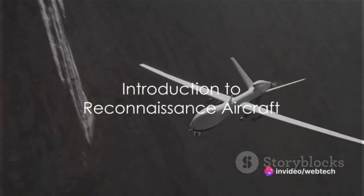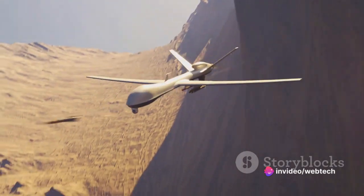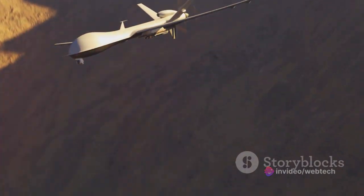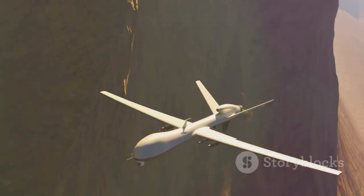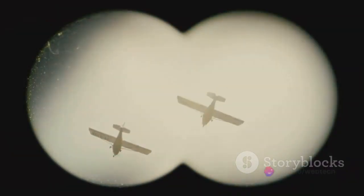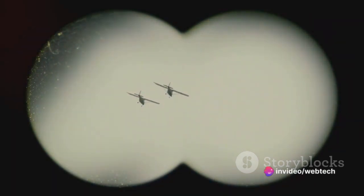Have you ever wondered what makes reconnaissance aircraft unique? These aircraft are specifically designed with a primary mission in mind: surveillance and intelligence gathering. They are the eyes in the sky, equipped with state-of-the-art technology to monitor, track, and report back on activities occurring on the ground or in the air.